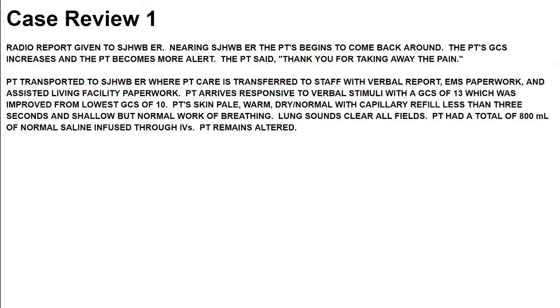Radio report given to St. Joe's West Bendier. Nearing St. Joe's West Bendier, the patient begins to come back around. The patient's GCS increases and the patient becomes more alert. The patient said, 'Thank you for taking away the pain.' Yeah — unresponsiveness does take away the pain, but that's not what we were attempting to do. The patient transported to St. Joe's West Bendier where patient care is transferred with a verbal report, EMS paperwork, and assisted living facility paperwork. The patient arrives responsive to verbal stimuli with a GCS of 13, improved from the lowest GCS of 10.